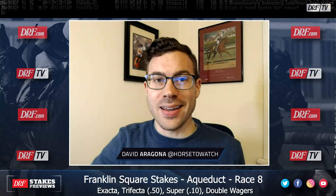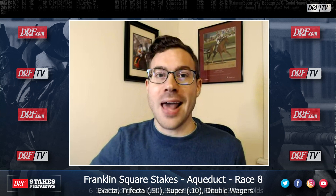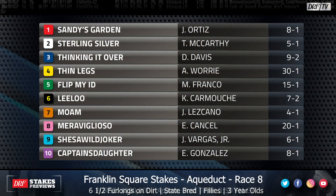Hi everyone, David Aragona here, taking a look at one of two stakes races on Saturday at Aqueduct. It is race eight, the Franklin Square Stakes for New York-bred two-year-old fillies going six and a half furlongs. This is actually the second attempt to run the Franklin Square, because the race was scheduled last Saturday but was cancelled due to very cold temperatures in the New York area. The same nine horses entered last week are entered again, with one additional entrant — a field of 10 signed on.